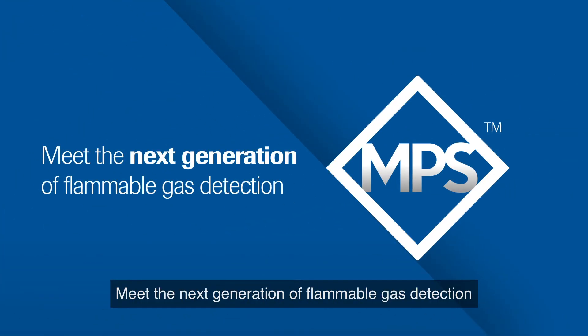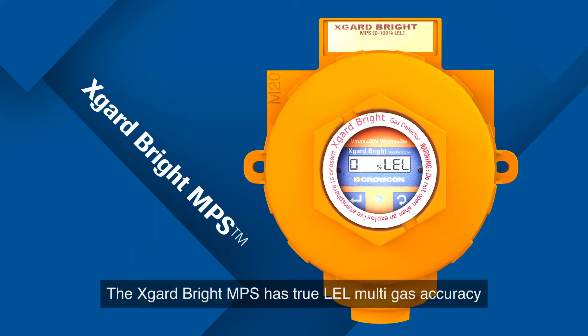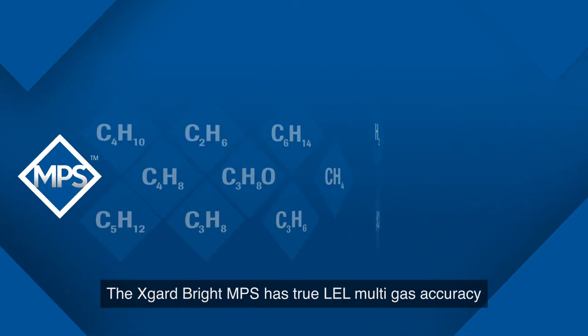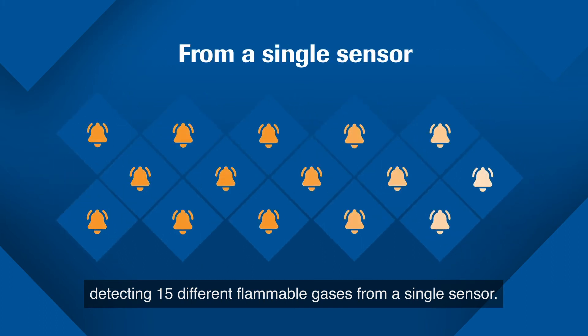Until now. Meet the next generation of flammable gas detection — the MPS sensor. The X-Guard Bright MPS has true LEL multigas accuracy, detecting 15 different flammable gases from a single sensor.